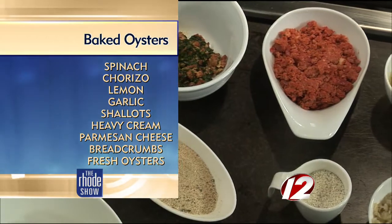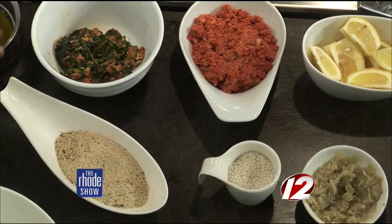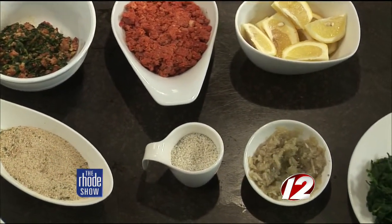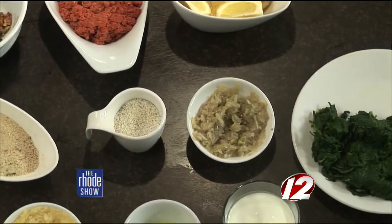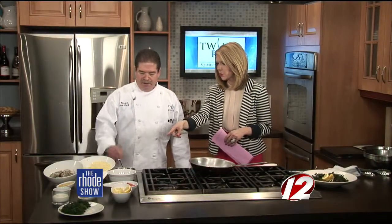At the end we fold in some freshly shredded Parmesan cheese and a slight amount of breadcrumbs, just to give it a little texture. There are some herbs too — a little parsley — and we start the process with extra virgin olive oil.